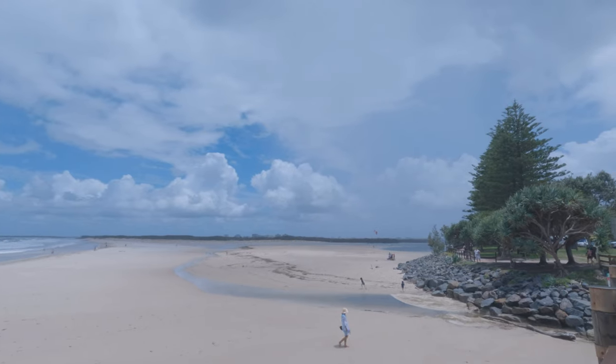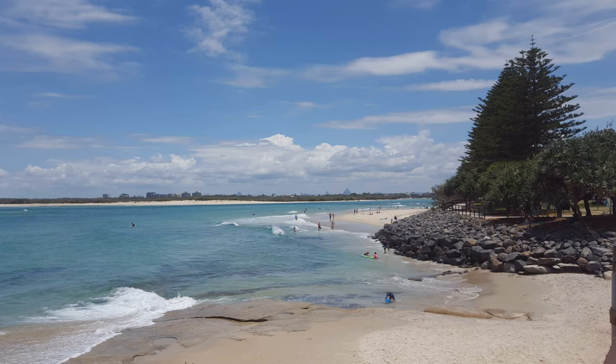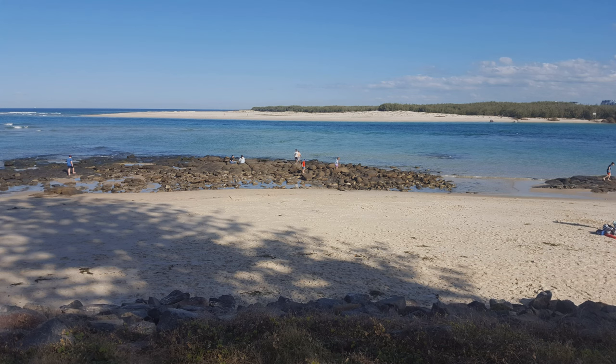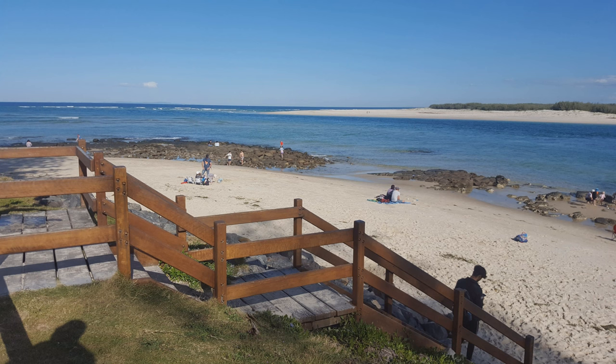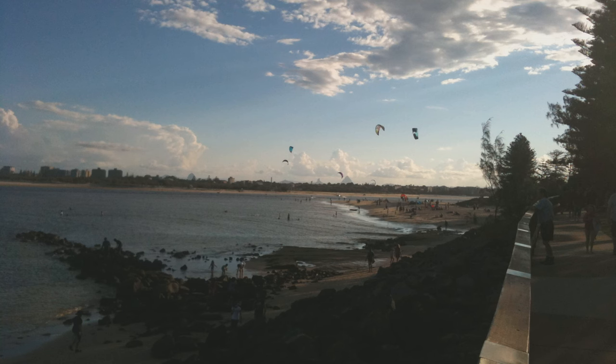This is what it looks like here now. I'll just show you a few photographs following to show you what it looked like four or five years ago.